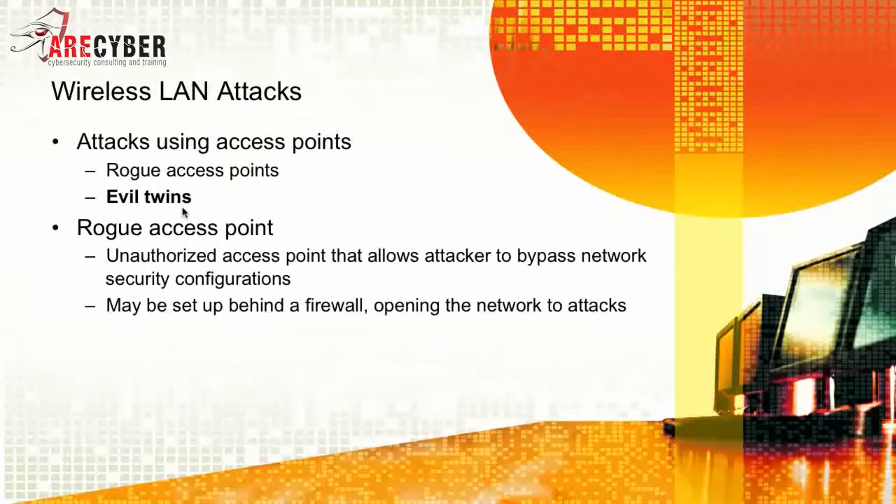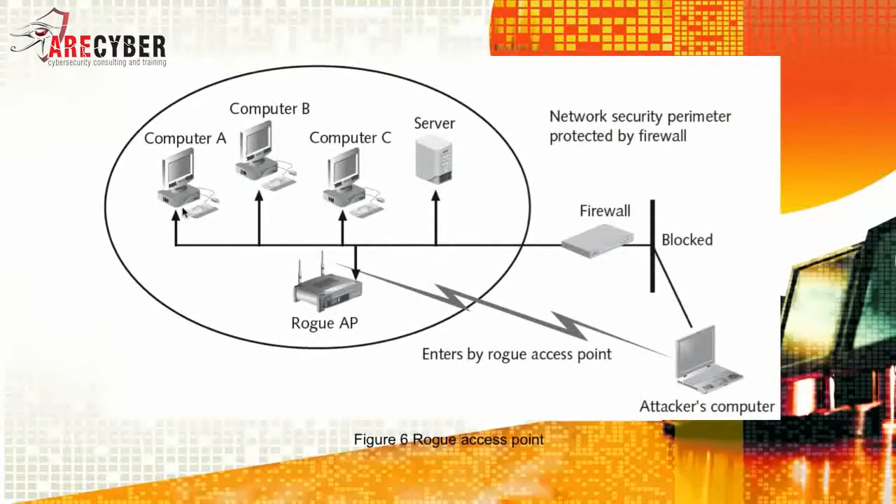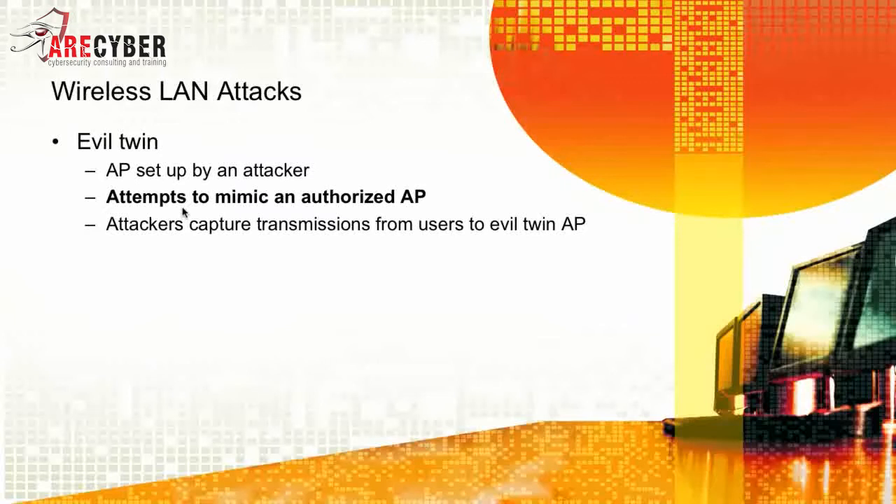Some of the attacks using access points are rogue access points and evil twins. A rogue access point is simply an unauthorized access point that allows an attacker to bypass network security configurations. It may be set up behind your corporate infrastructure behind the firewall, opening the network to other types of attacks. Similarly, there is the evil twin — an access point set up by an attacker that attempts to mimic an authorized access point. The attacker captures transmissions from users to the evil twin access point, hoping they will authenticate to it with trusted network credentials, and then simply log into the trusted wireless network using those captured credentials.